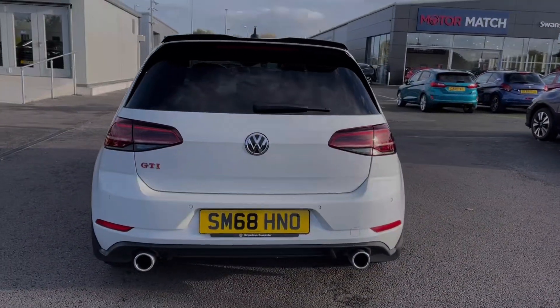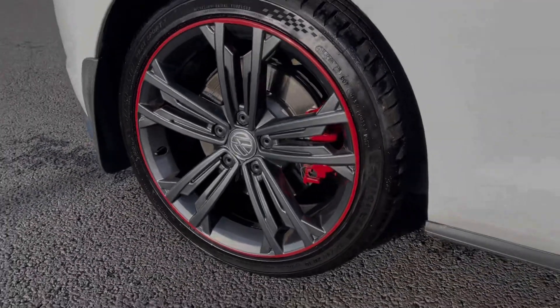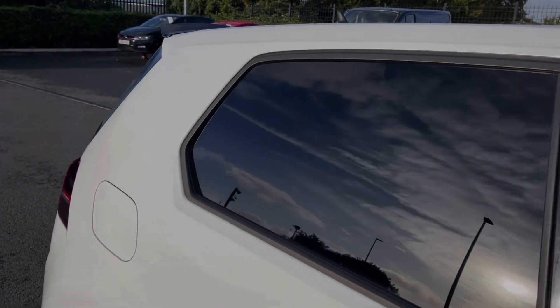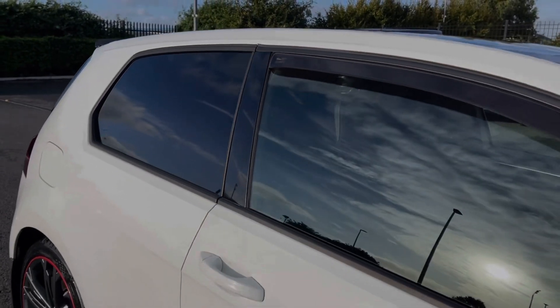The car is finished in fantastic pure white gloss paintwork and it boasts those optional 18 inch Seville dark graphite alloy wheels, worth £500 at new. You've also got privacy glass in the rear in addition to T-Pay coat wind deflectors.